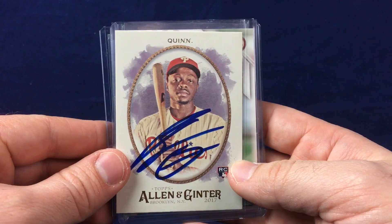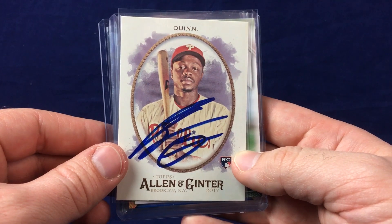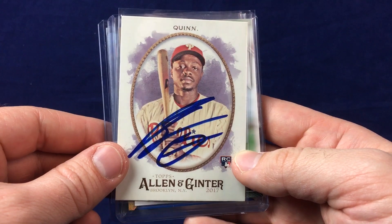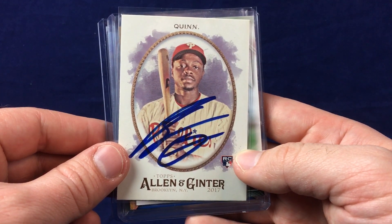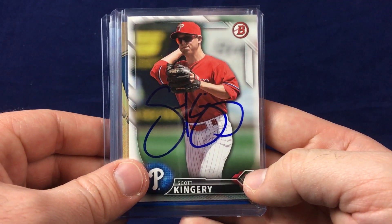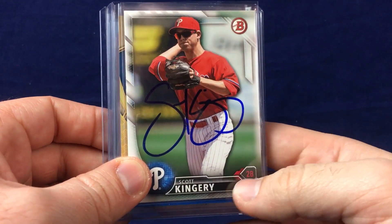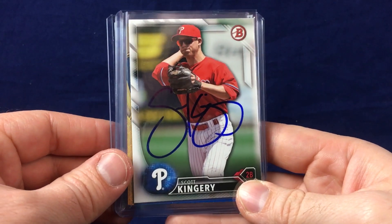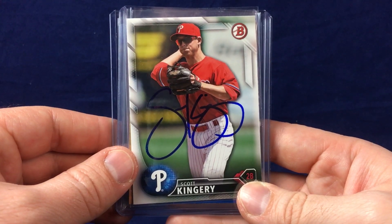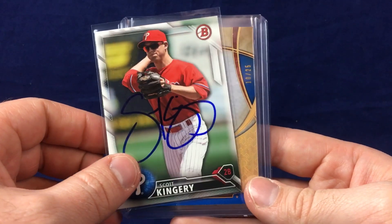I found this Roman Quinn late — it's a Ginter Auto. I'm sure I'll be able to pick one up via TTM or in person, but for this price I figured I'd just grab it and add it to the Phillies Allen and Ginter collection. This is a Scott Kingery Auto, just an IP deal that I'll probably send off to get authenticated. Kingery is really shooting up — he had a great year last year in the minors and he's killing it this spring. Odds are he'll be with the big team at some point this year, so I picked that up at a pretty fair price.